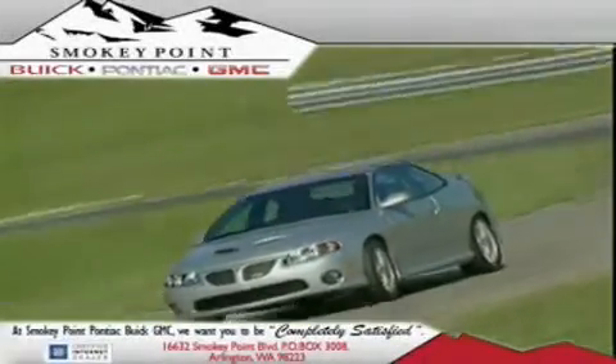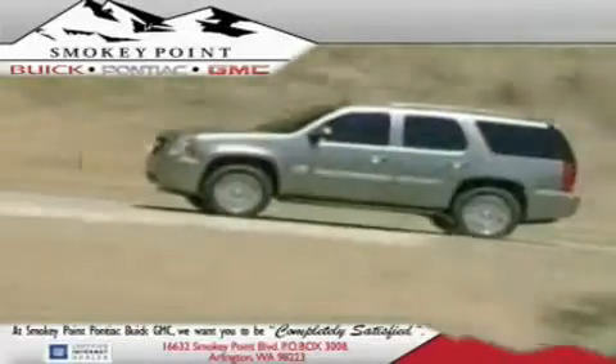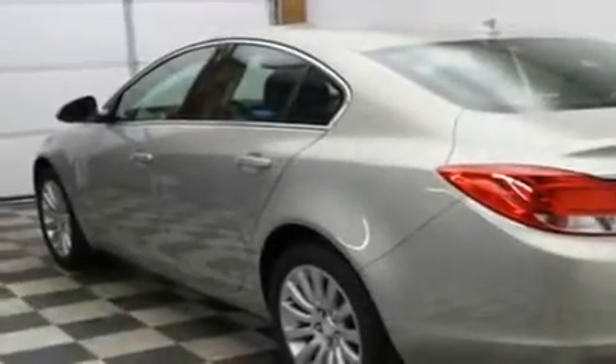Welcome to Smoky Point Buick Pontiac GMC. We are family owned and operated. This is a brand new 2011 Buick Regal. It has a 2.4 liter 4 cylinder engine and an automatic transmission.